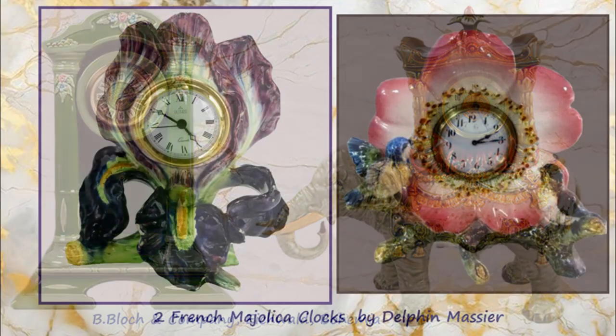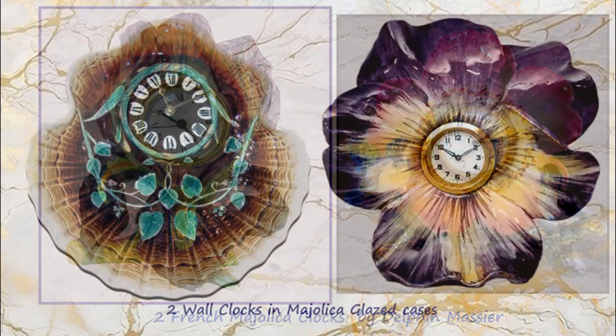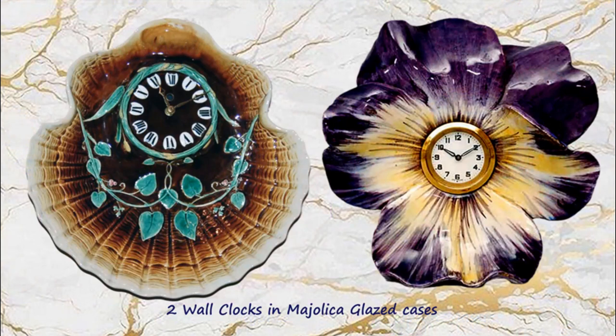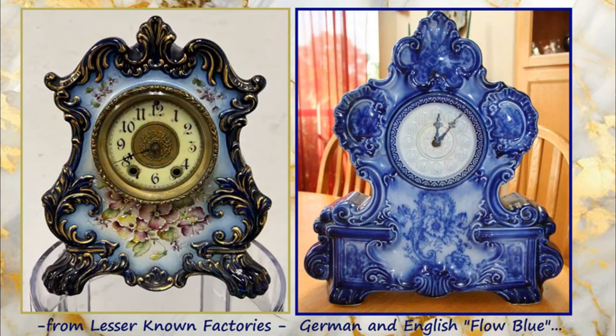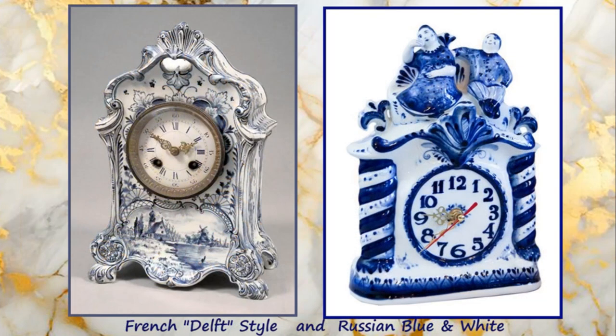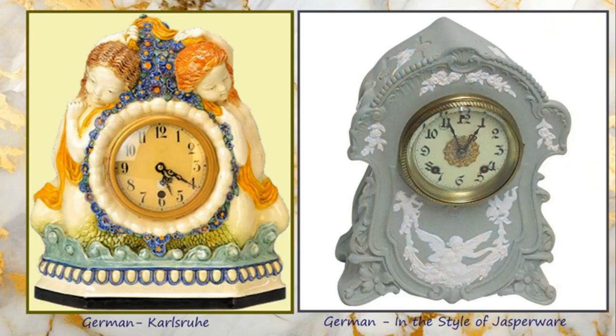The English definition of Majolica means that the pottery has been decorated with coloured glazes. And from lesser known factories, a German clock and an English clock in what we call flow blue. Here is a French Delft style clock and a Russian blue and white clock. Both clocks are late 19th century.